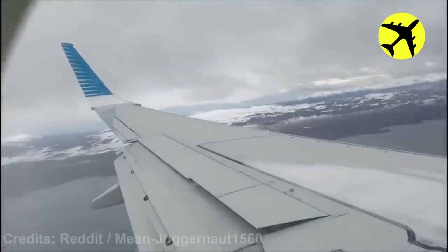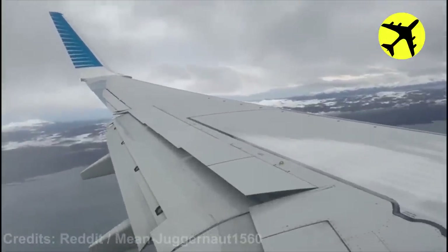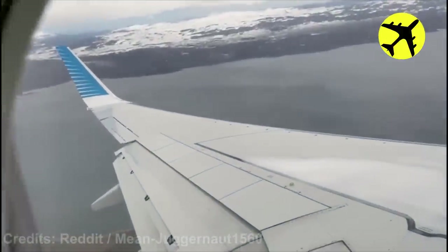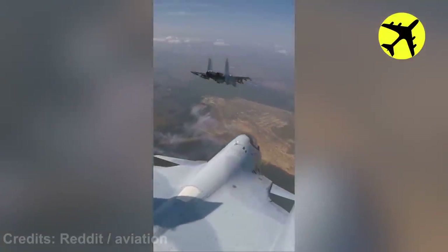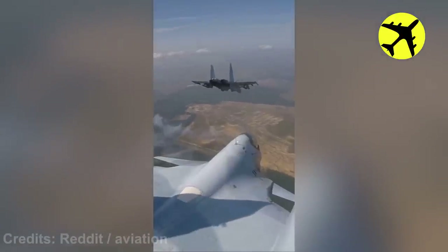This plane suffering from turbulence on approach. These fighter jets fire rockets as part of a training exercise.